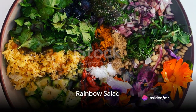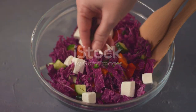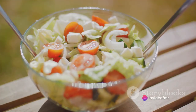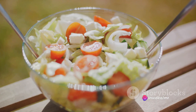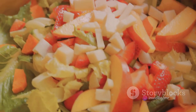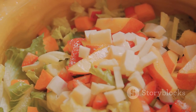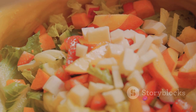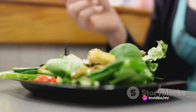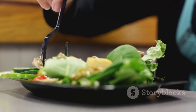First on our list is a vibrant rainbow salad. Start by chopping red cabbage, yellow bell peppers, green cucumbers, and orange carrots into bite-sized pieces. Toss them in a large bowl and sprinkle with a handful of sunflower seeds and dried cranberries. For the dressing, whisk together two tablespoons of olive oil, a tablespoon of apple cider vinegar, and a squeeze of fresh lemon juice. Drizzle it over the salad and give it a good mix. This rainbow salad is not just a feast for the eyes but also packed with vitamins and fiber.